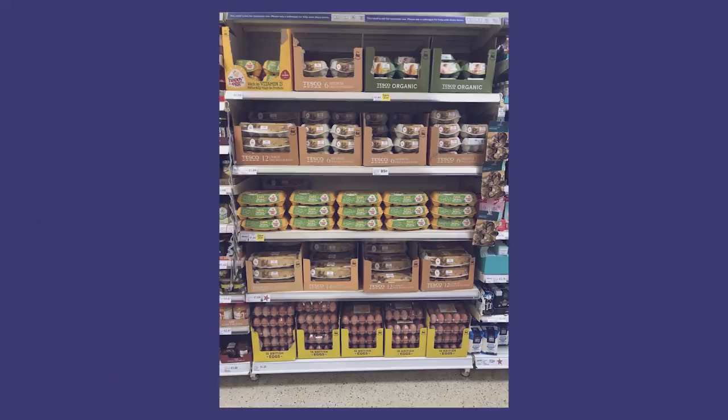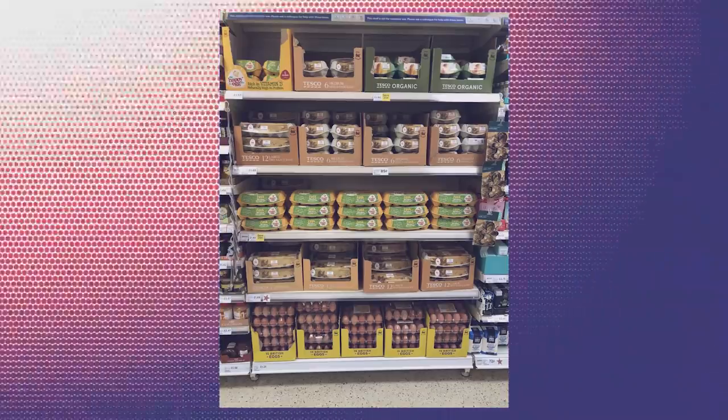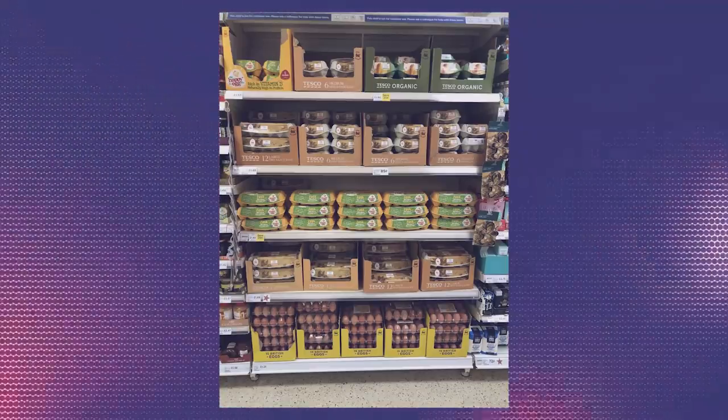A common question that I get from my American viewers is: what's the deal with British supermarkets not refrigerating their eggs? And no, these people are not yoking. The puns are only going to get worse from here. But it's true — British supermarkets and EU supermarkets in general use non-refrigerated shelves to stock their eggs, putting them on a surprisingly equal footing with Cadbury's cream eggs. Thankfully, chicken eggs are not known to melt in the box.